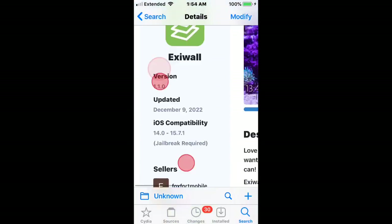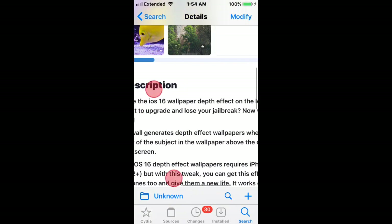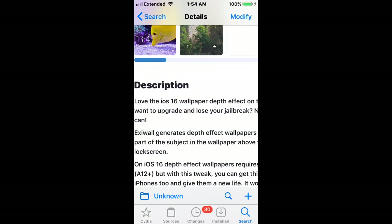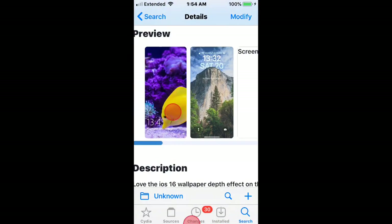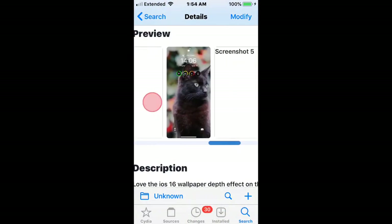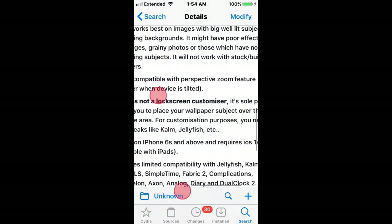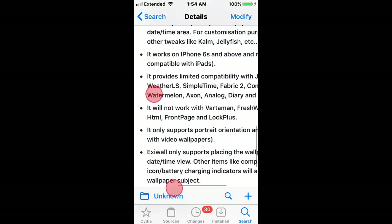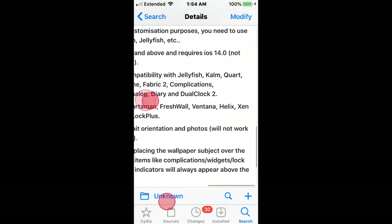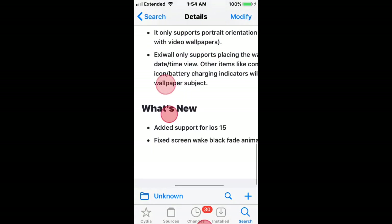The first one we have is called Etsy Wall. It supports iOS 14 and 15.7.1. This gives you pretty much the iOS 16 wallpaper depth effect on your lock screen. You can see some screenshots right here. It requires iPhone 6s and above, you need iOS 14 and above, and it's not compatible with iPads.